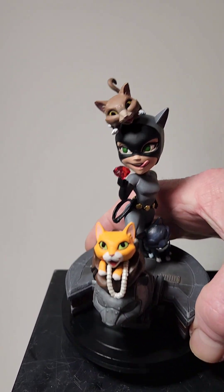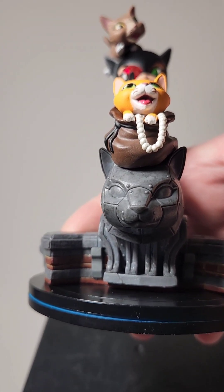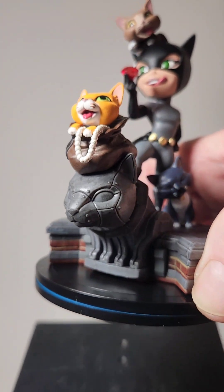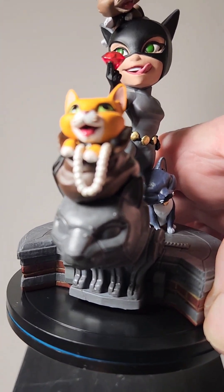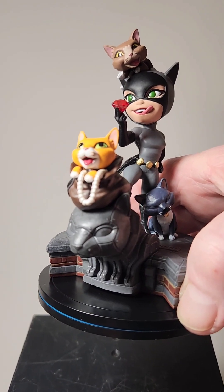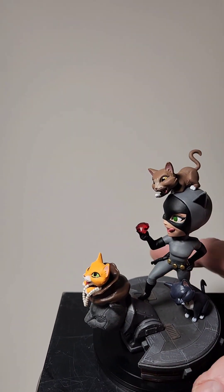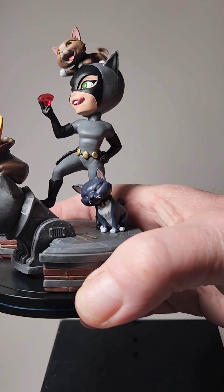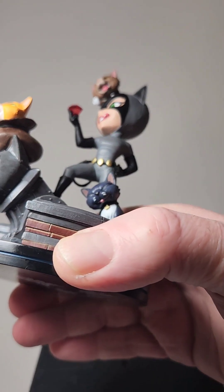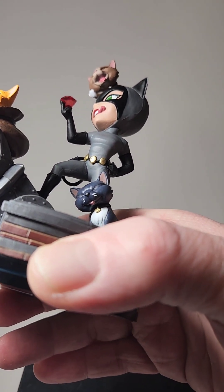Looking at the base first, you have a cat gargoyle. And then you have this kitty with a set of pearls purloined by Selena. Moving around, you have another cat with a nice little gold charm on her collar and she's got a little tongue too.